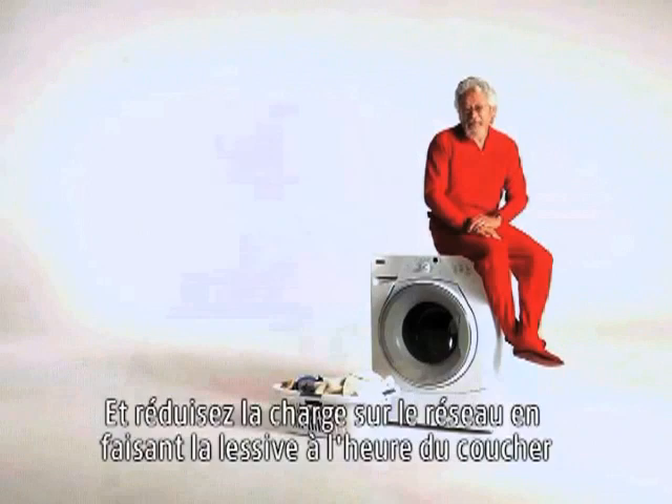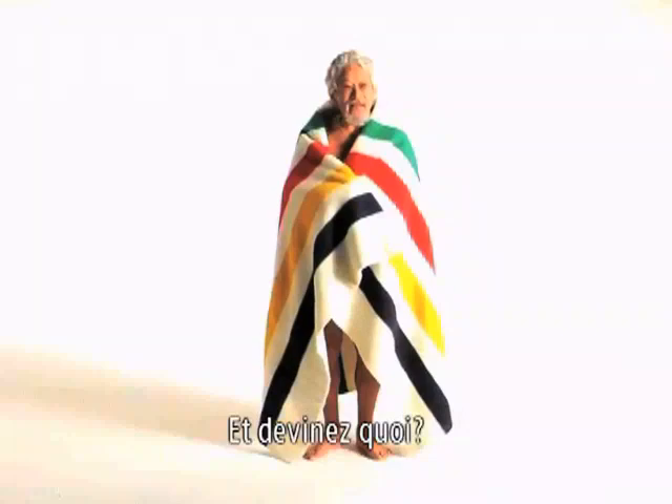A blanket keeps us warm by trapping heat from our body. And guess what? It does the same thing with a hot water tank.